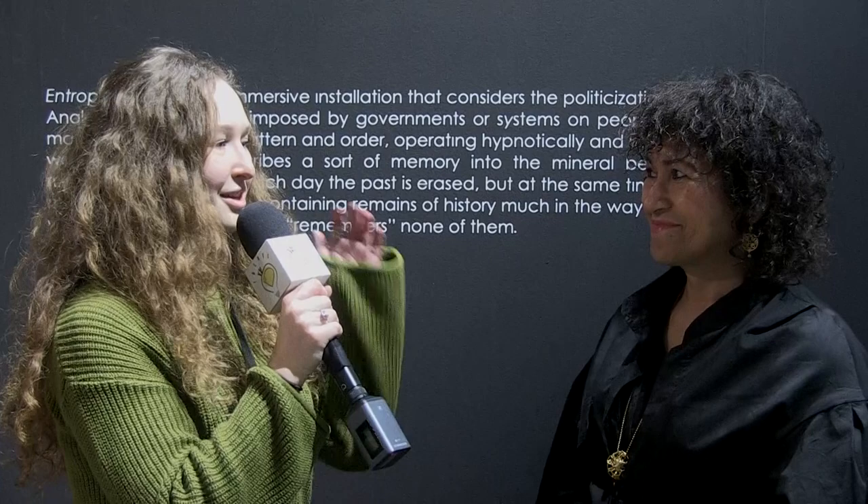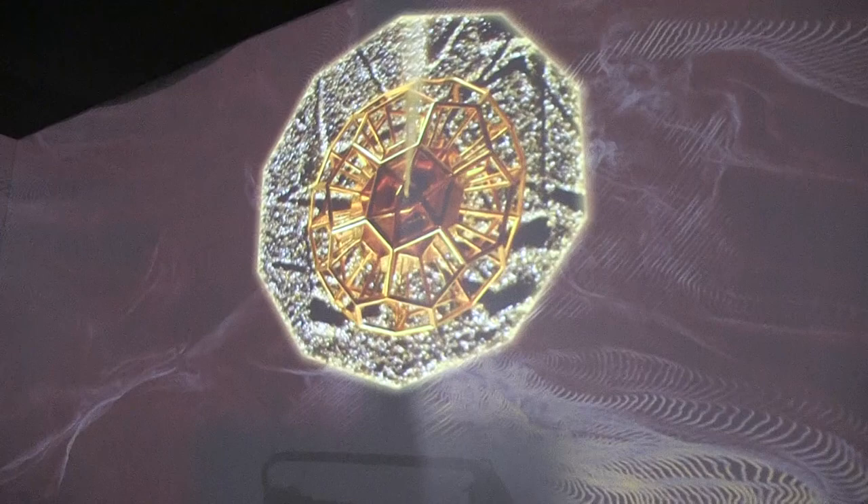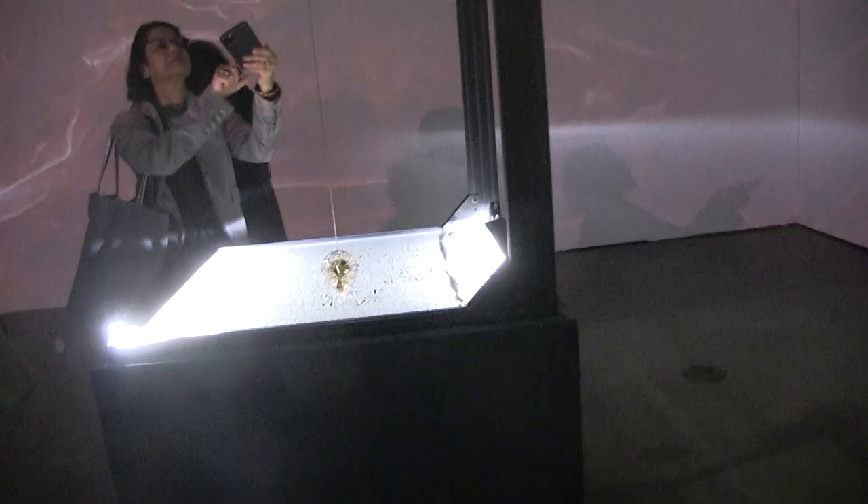Absolutely. Your idea behind it is just amazing. Did you have a long process of working with this machinery, and did you try a bunch of different tactiles and different materials before finding the right one? Definitely. So I'm very fortunate that my partner is actually an engineer and an artist in his own right. Chris Coleman is the one who did the machine, because it's a custom machine, custom software.